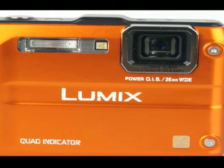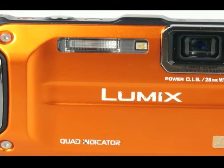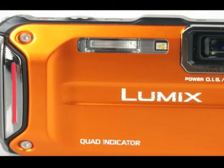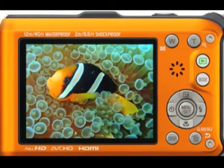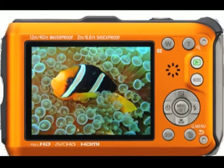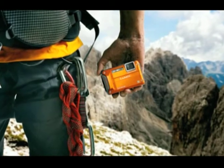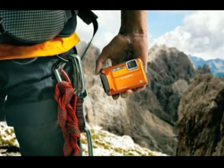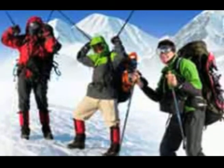One of the higher priced rugged compact cameras, the Panasonic FT4 is a feature-packed compact with a superb level of protective attributes. Waterproof to a depth of 12m, the Panasonic Lumix FT4 enables you to explore greater depths than many of its competitors, plus it's shockproof if dropped from a height of up to 2m and freezeproof down to minus 10 degrees Celsius.